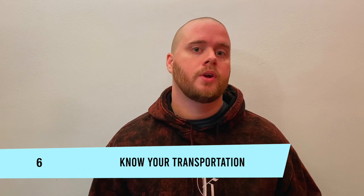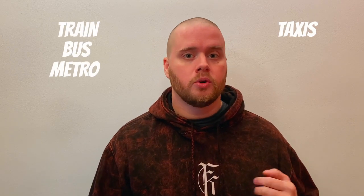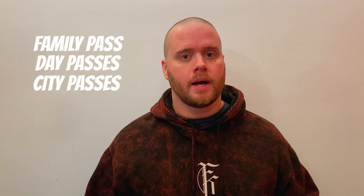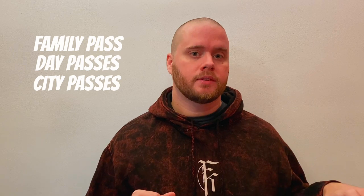Number six: know your transportation. There will be some form of public transportation in every country you go to that's going to be the cheapest and best, but you have to do your research ahead of time. See if it's best to take the train, bus, metro, taxis, Ubers, or even water taxis. Most cities offer some sort of family discount, day passes, and city passes. Some of those city passes are great deals; some are ripoffs. You just have to know ahead of time based on reading, videos, and doing the research before you go.